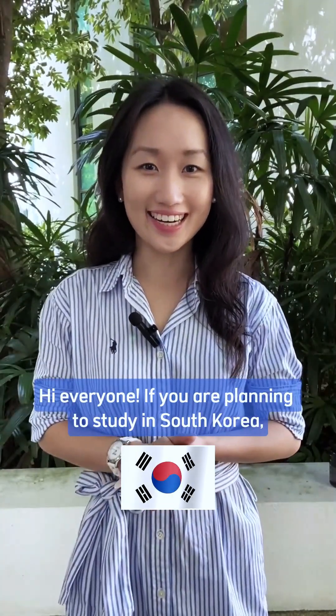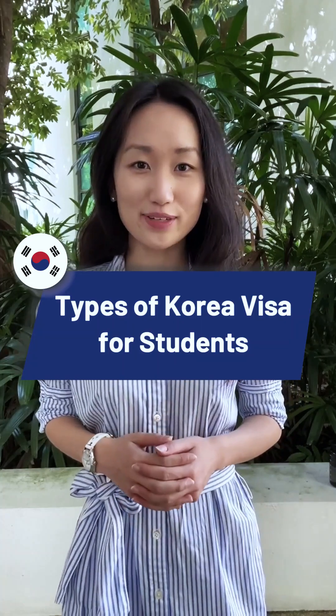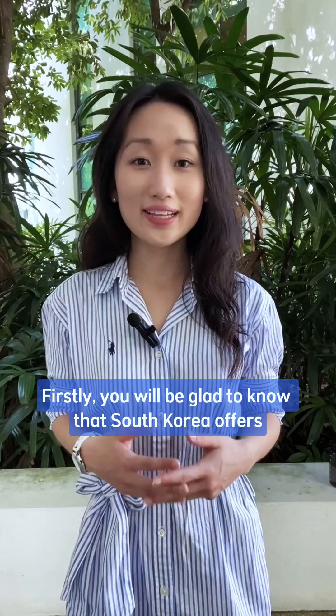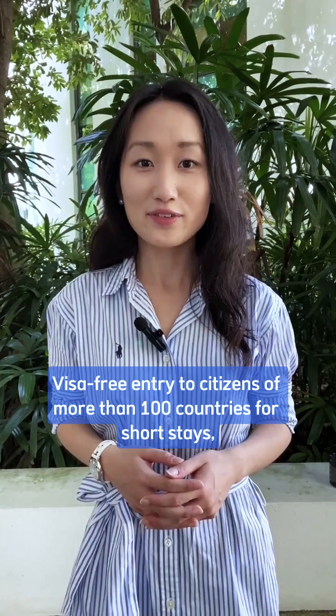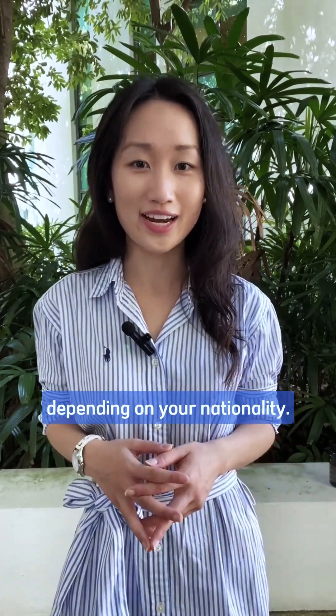Hi everyone, if you are planning to study in South Korea or even find a job thereafter, here are the different types of visas you need to make that dream a reality. Firstly, you'll be glad to know that South Korea offers visa-free entry to citizens of more than 100 countries for short stays, typically ranging from 30 to 90 days depending on your nationality.